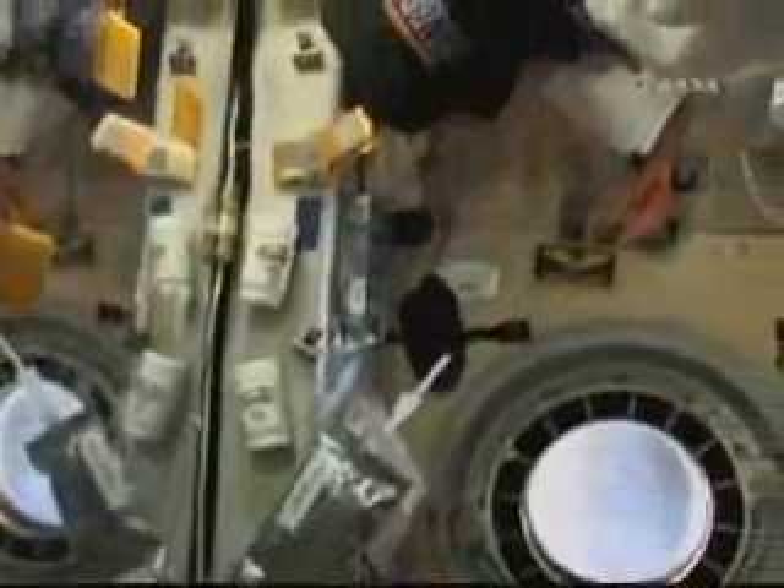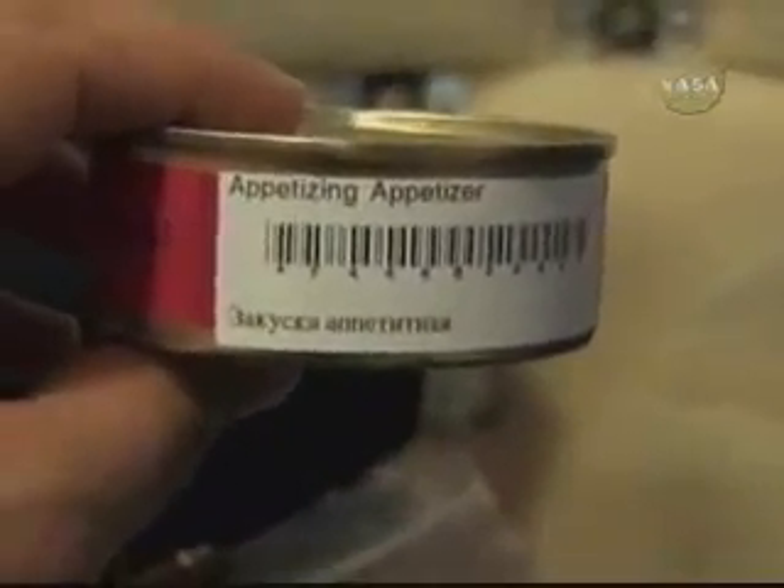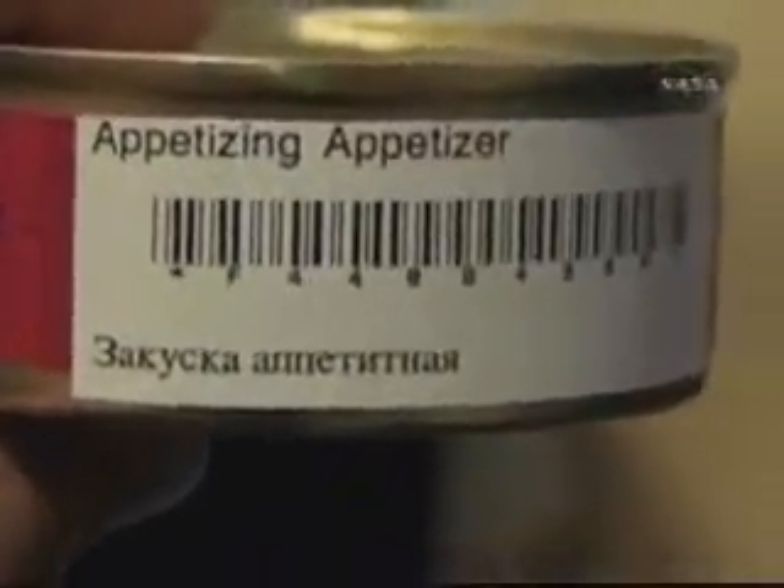Looking around up here — I've got my Giants hat. That's my name tag, if you will, or my patch that I wore on my orange suit when we launched in the shuttle. I keep some snacks down here: candy corn right there, and Juju fruits right there. And then this is Russian food — an appetizing appetizer. Yum yum.